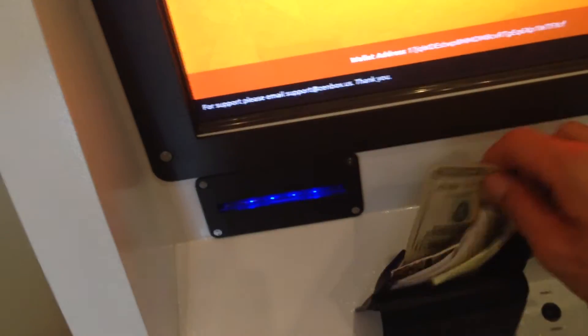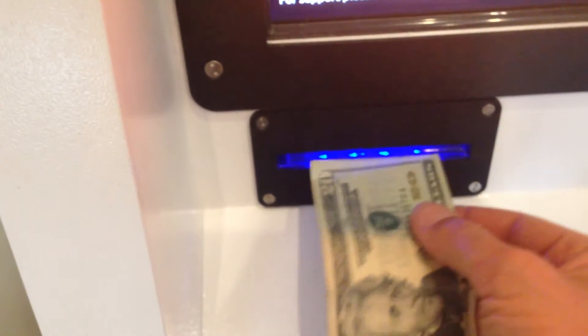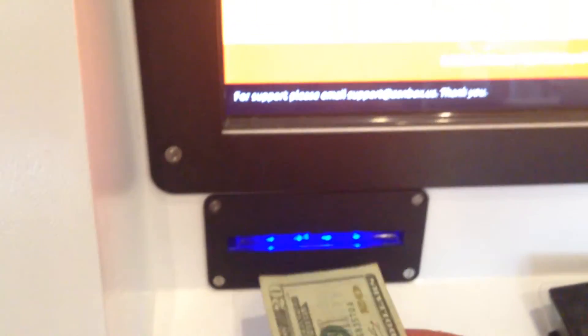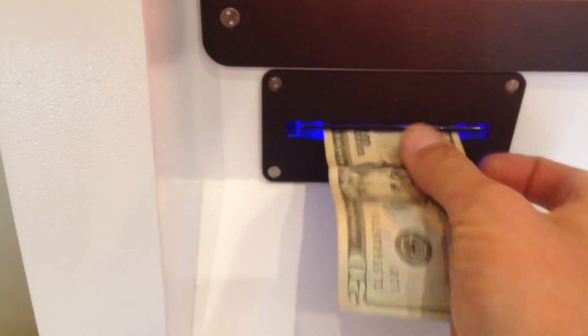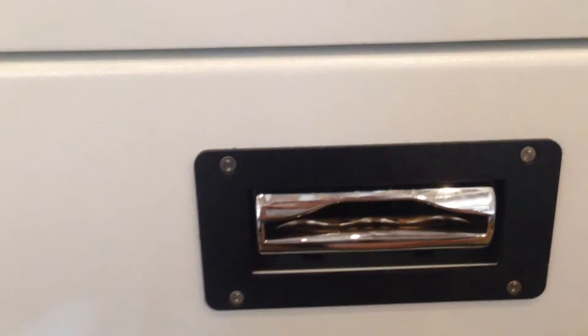So I pulled out a $20 bill with one hand and gave it a shot. Curiously, the transaction limit for this machine was, in fact, $20. So this isn't going to be a place where you're making fortunes. The machine is not particularly fast, so if there was any kind of a line at this machine, people would have gotten frustrated pretty quickly. I was convinced I was doing something wrong — and in fact I was. I was putting the $20 bill in the receipt slot rather than in the money slot. There it goes.